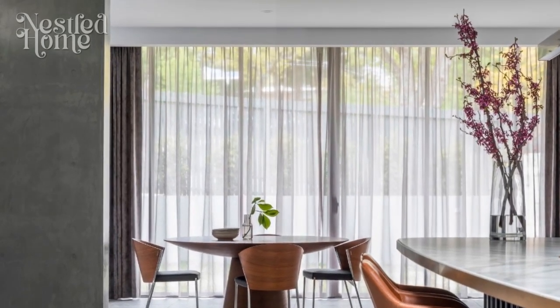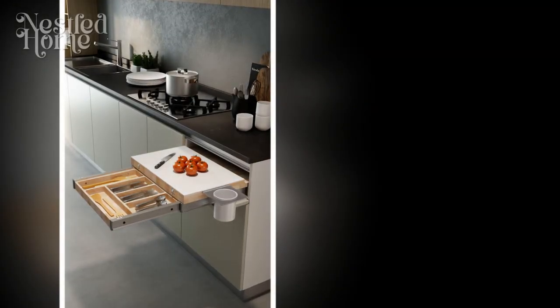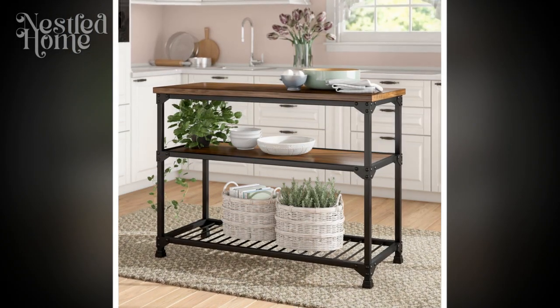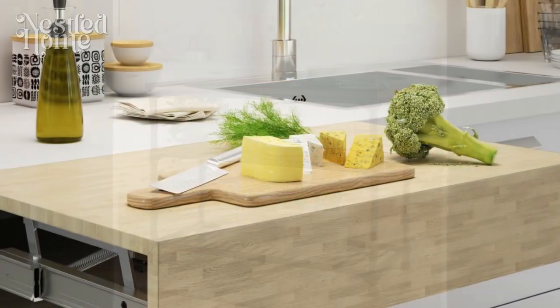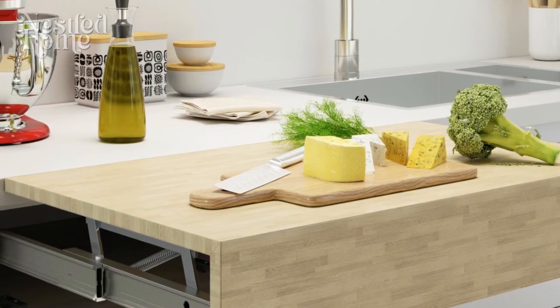6. Integration of Technology. In the era of smart homes, integrating technology into the kitchen is a must. From smart refrigerators with touch-screen interfaces to voice-activated assistants, these additions can enhance efficiency and convenience. Smart appliances can be controlled remotely, allowing you to preheat the oven or check the contents of your fridge while on the go.